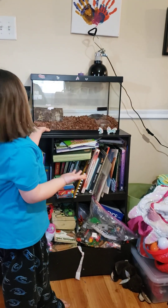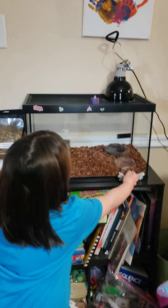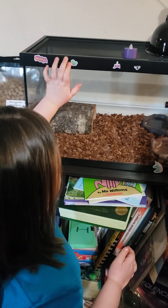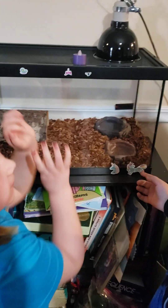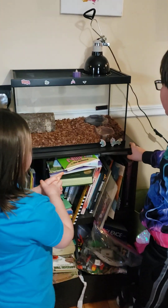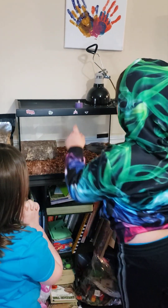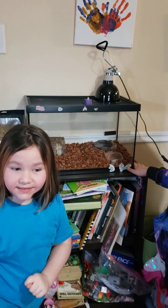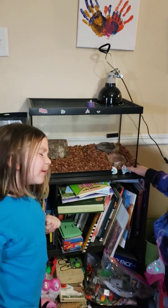Okay, here's our tank. I put all the stickers on. You should get rid of those stickers. But I put a fly one in case it was a boy. But I'm thinking it's a girl, so I put more girl stickers. Because I think it might be a boy.